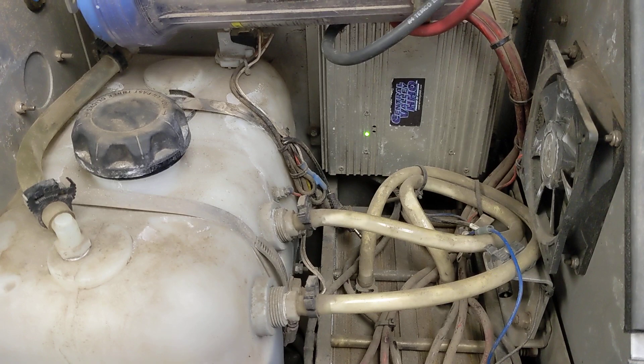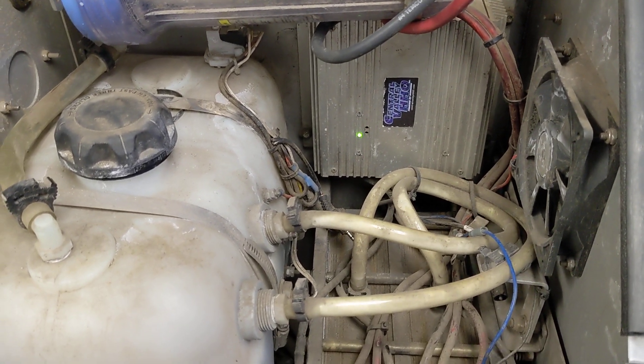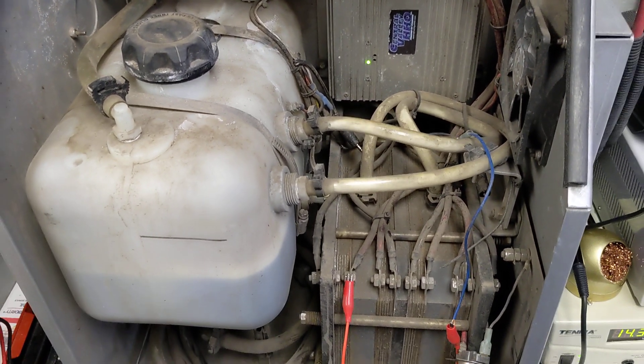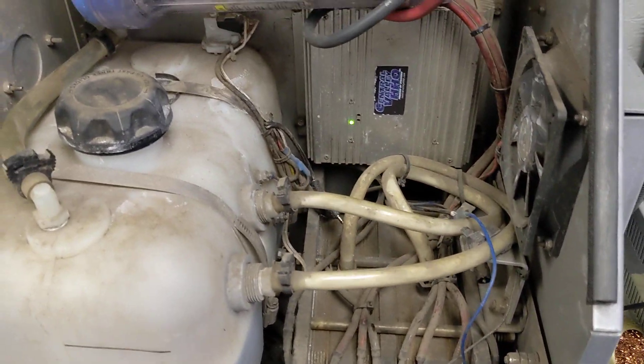Currently this unit has been on three different diesel trucks, been through an accident. One of the trucks was totaled. He pulled the hydrogen system off because he wanted to put it on his next truck. And this unit's probably been sitting for about six, seven months.